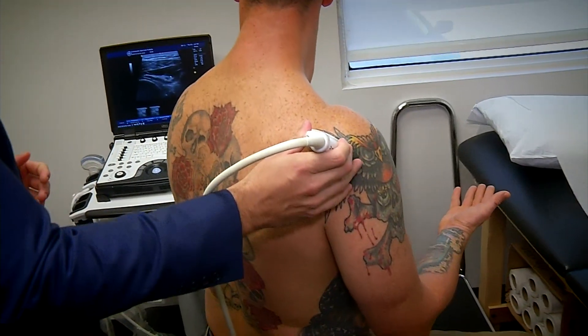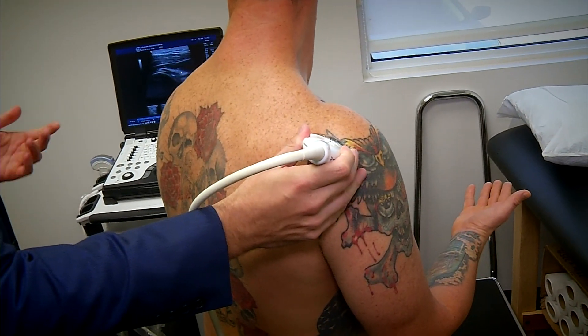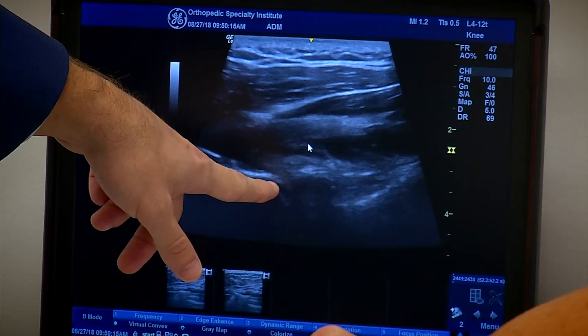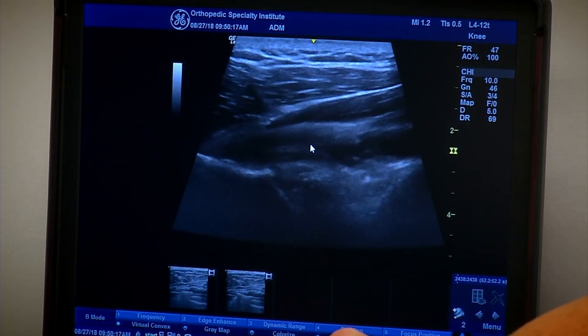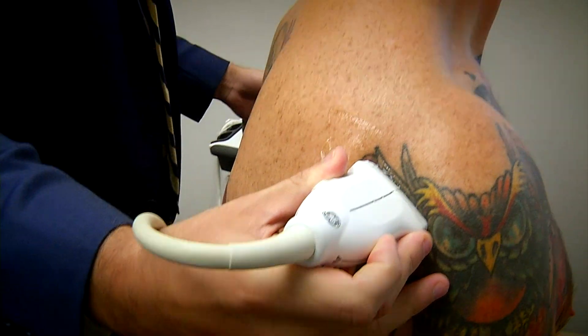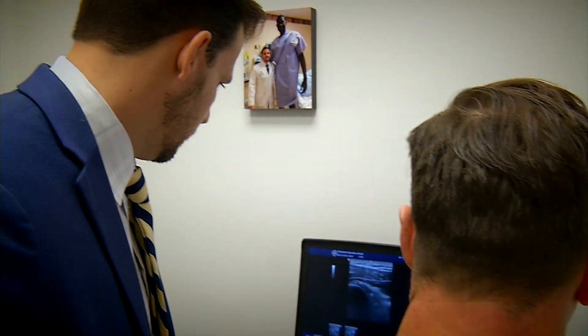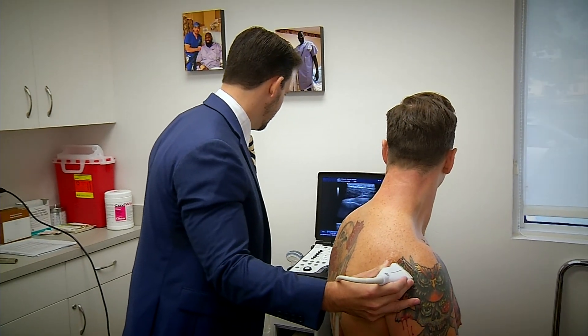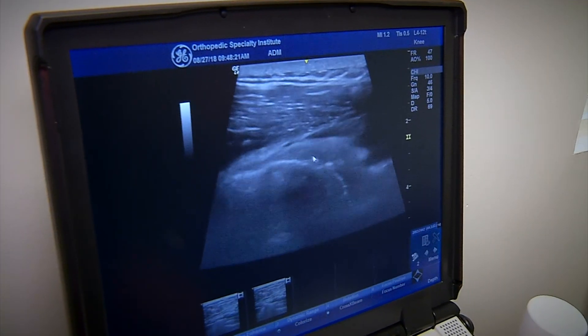First I find my bearings, then have him demonstrate that particular movement — for example, external rotation — and we can vividly see what's going on inside his joint. This is a normal exam because Joe doesn't really have a problem, but if he were to have tendonitis or a tear in his infraspinatus muscle, which we're seeing there with the tendon attaching into the humeral head, we could have seen some abnormalities.